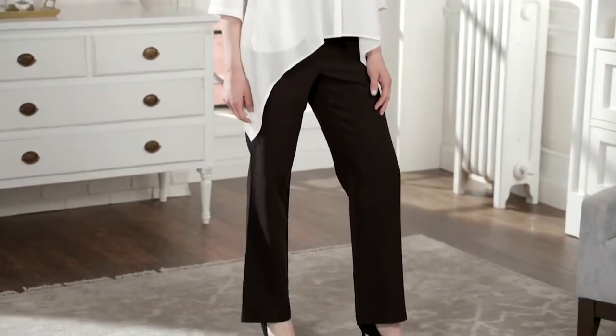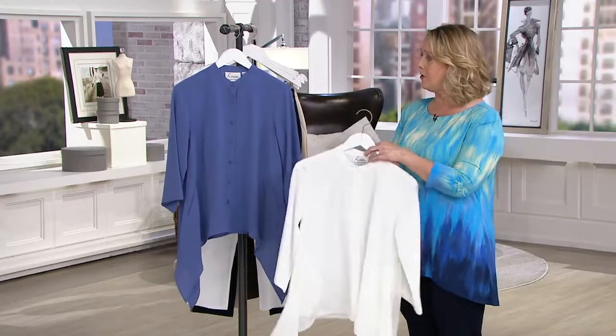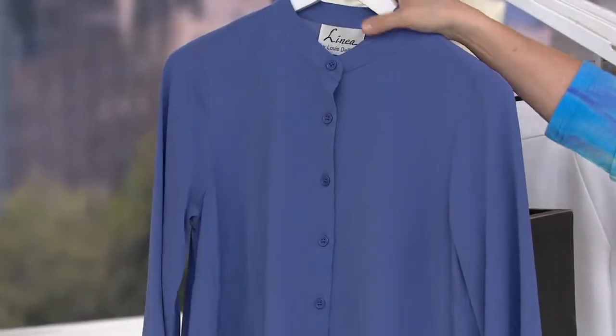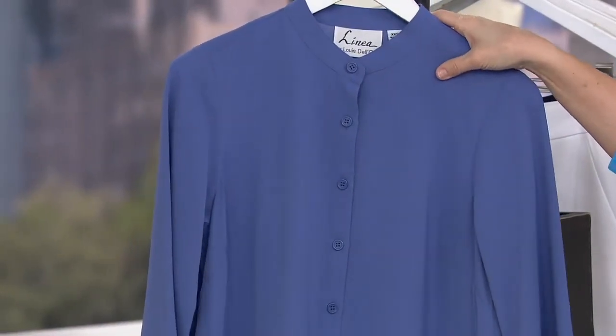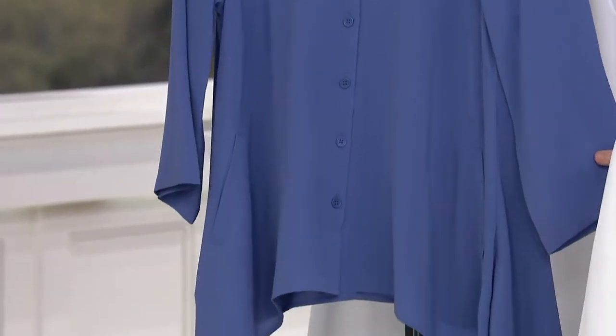Two colors, as I said — we have the ivory and the denim blue, and the denim blue is definitely more limited. We call this denim blue, but it's almost a bit of periwinkle. There's like a little purple in that blue, so just letting you know that.